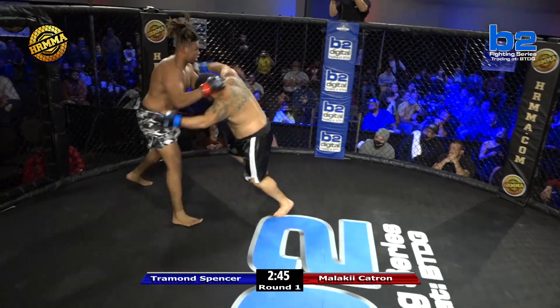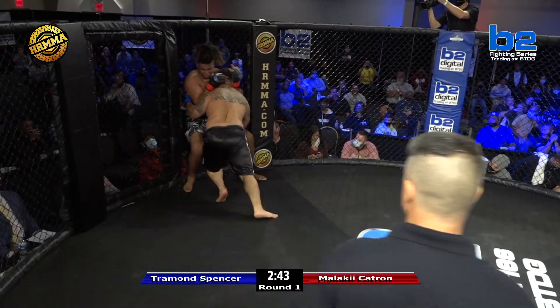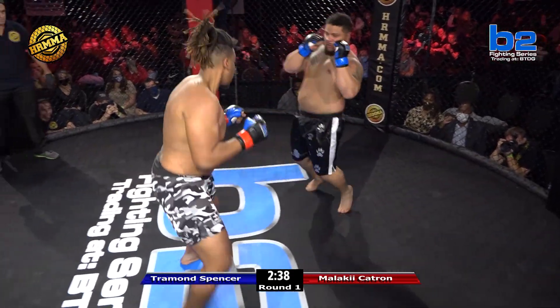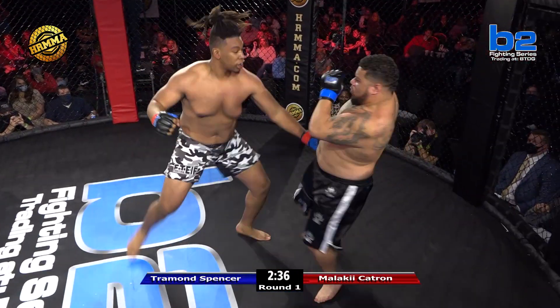Got to be careful ducking his head underneath there — if he's ducking, he better be throwing at the same time. He's clenching his eyes, and he's going to have to change that. Tromond's going to have to open up his eyes on the exchange, especially when he's closing the distance. He's got to see what's in front of him.